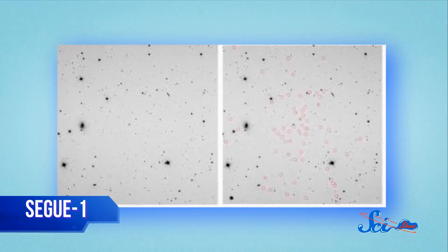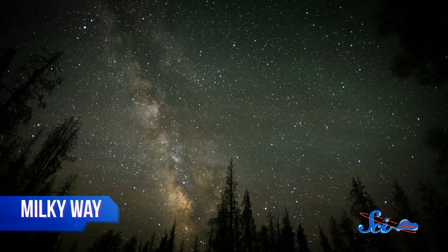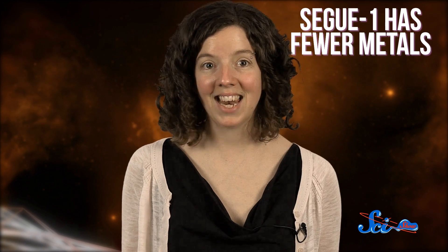I want you to squint really hard at Segway 1, the faintest galaxy ever detected. It's been described as a fossil from the early universe, but it might be more accurate to say it's a galaxy that just never grew up. Segway 1 isn't all that far away — it's actually orbiting our own galaxy — but it's so dim we can barely see it. It only has about a thousand stars in it, and just seven that we can actually see. In 2013, astronomers from the Carnegie Institution for Science analyzed five of Segway 1's stars — red dwarfs that are much older and dimmer than our sun — and found something kind of strange: Segway 1 has fewer metals than any known galaxy.